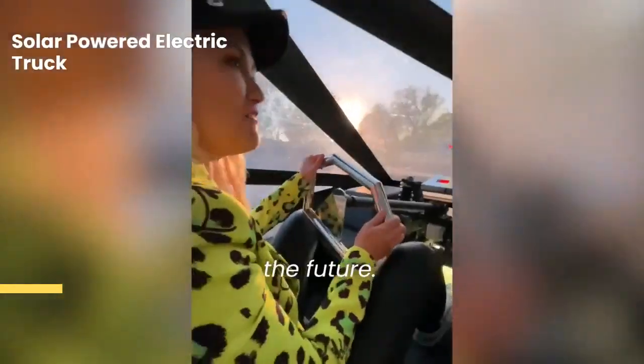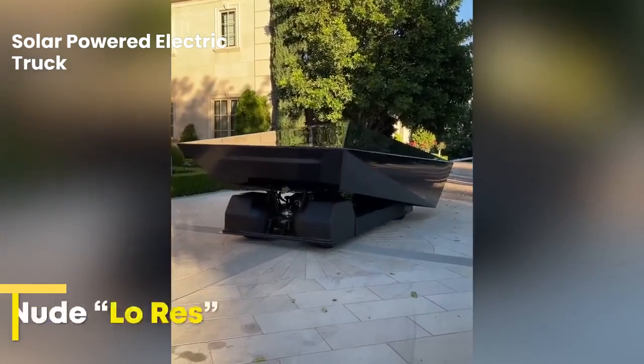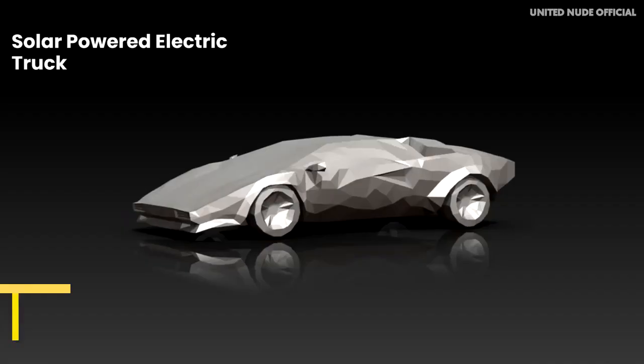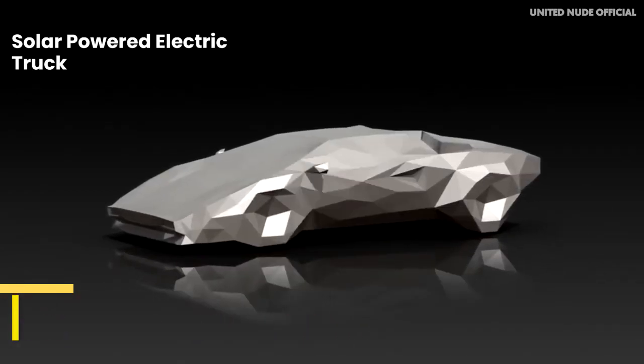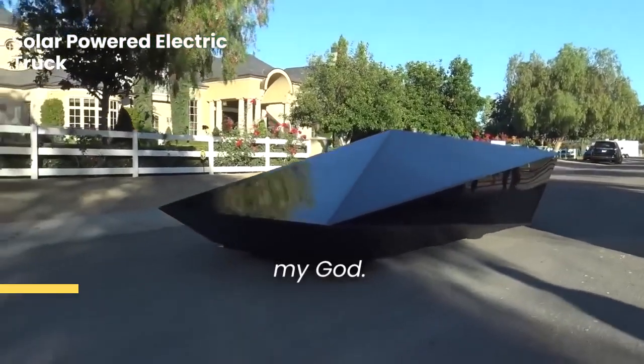This is the car of the future! Oh my God, this is brilliant!